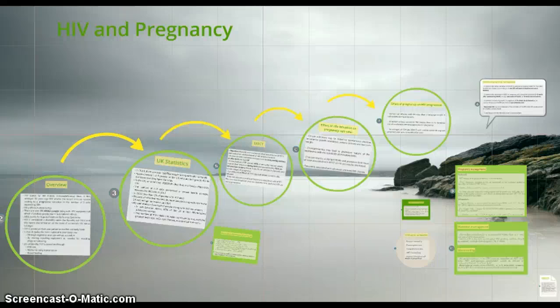Hello everybody, this is my presentation about HIV and its importance related to pregnancy. First of all, I'm going to give you an overview of the topic, an estimated prevalence of the virus in the United Kingdom. I'm going to talk about mother-to-child transmission, the effects of HIV on pregnancy and vice-versa, and medication and care management throughout pregnancy.